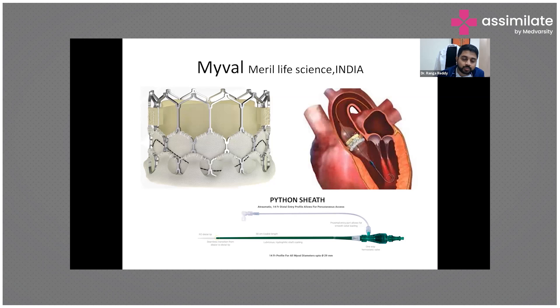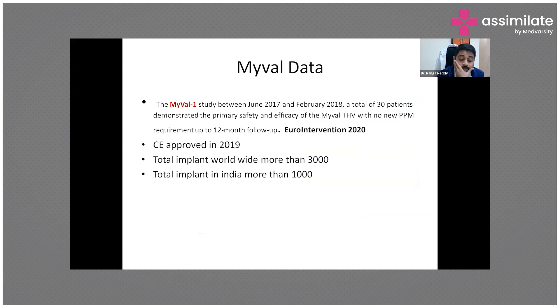MyVal is an Indian valve manufactured by Meril Lifesciences. The bioprosthetic valve is stitched to a frame with a fiber base to prevent leakages. The device is introduced through a long sheath via the femoral artery, advanced to the aortic root, crossing the aortic valve for deployment. MyVal received CE approval in 2019, with total implants now exceeding 3,000.